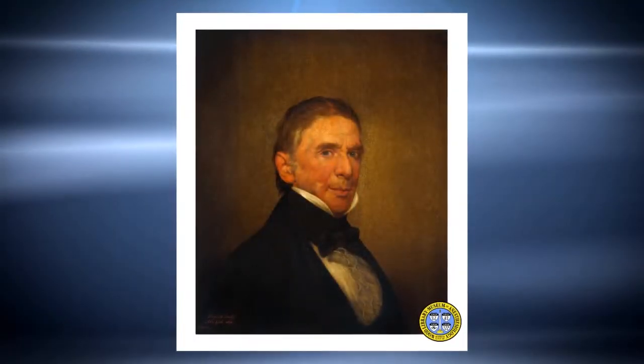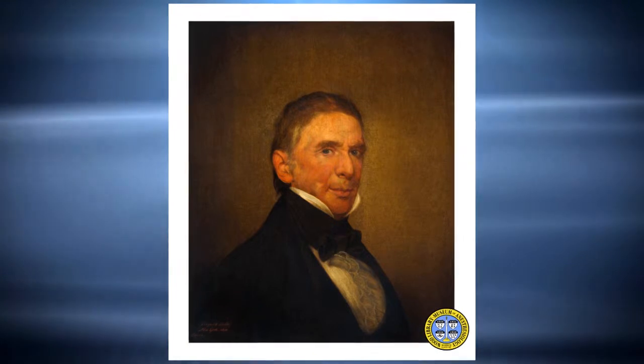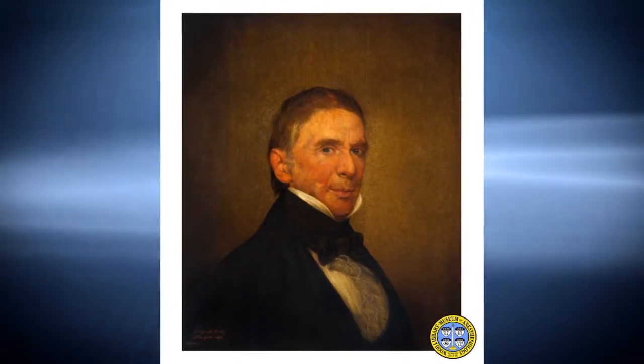This piece is an oil-on-canvas portrait of Dr. John Collins Warren, the famous American surgeon and pioneer in the use of anesthesia for surgery. Dr. Warren had many claims to fame. He was the first dean of Harvard Medical School,